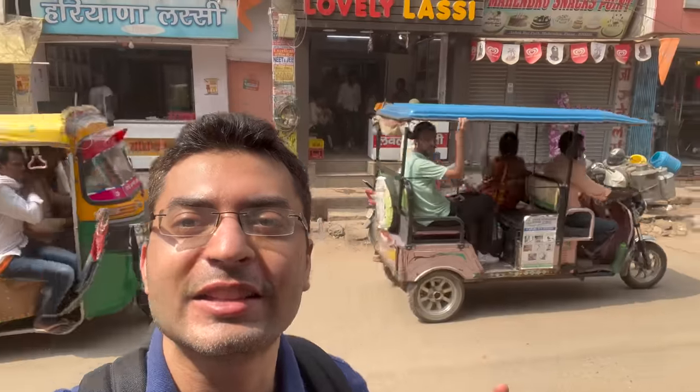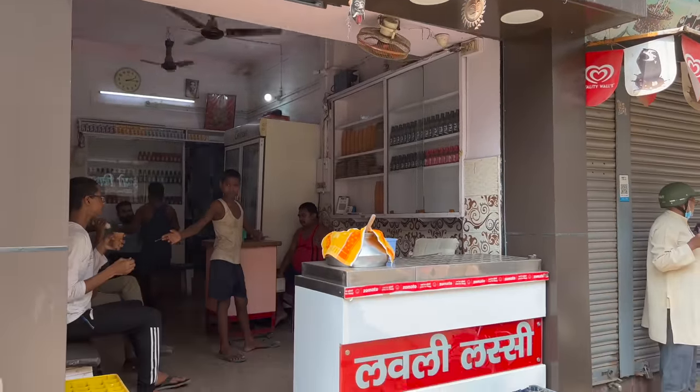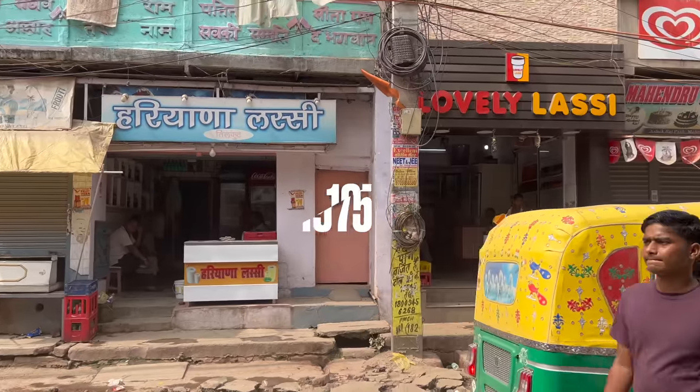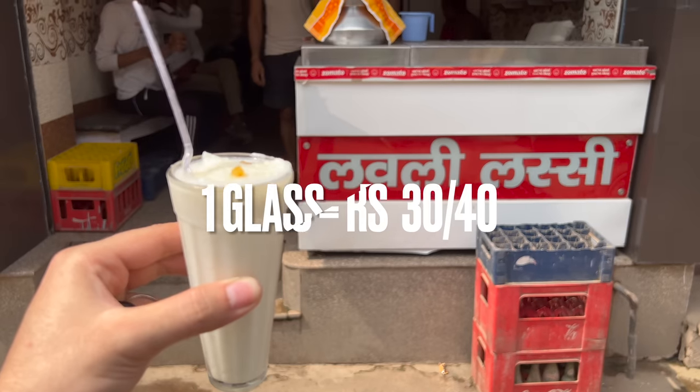In the list, the next stop was a popular shop. After we got a lovely glass, we reached it. I don't think that this lovely glass shop is 50 years old — in 1975 this shop was started, and one glass was only Rs. 1. Today, you will get a glass for Rs. 30 to Rs. 40, depending on whether you are drinking a small or large glass.